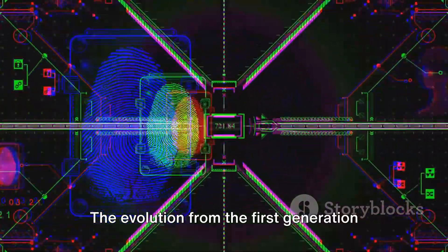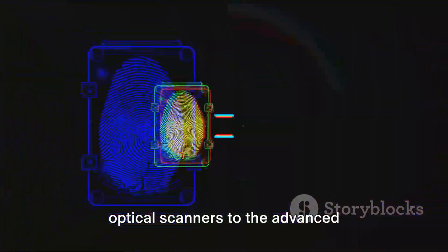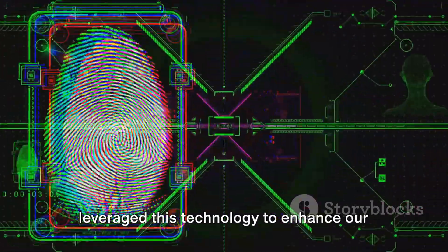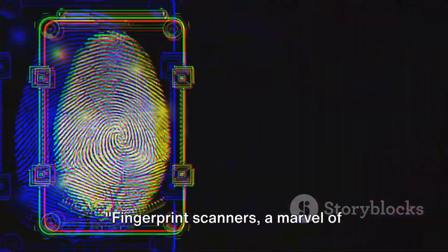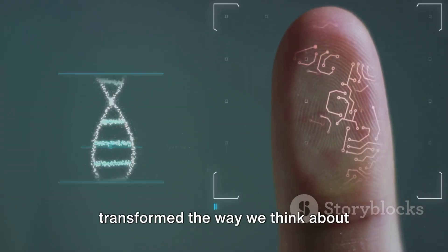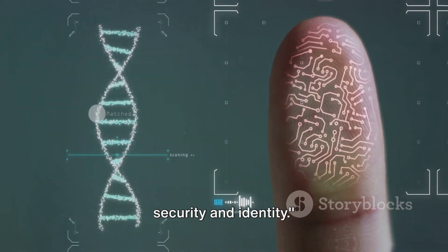The evolution from first-generation optical scanners to advanced ultrasonic scanners shows how we've leveraged this technology to enhance our security and convenience. Fingerprint scanners, a marvel of biometric technology, have truly transformed the way we think about security and identity.